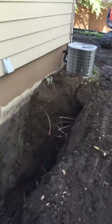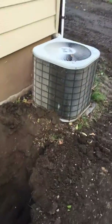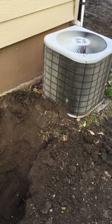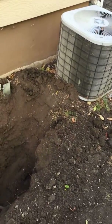The plumber's here now to disconnect the air conditioning unit. It obviously has to be removed so we can finish the excavation, and then we can continue.